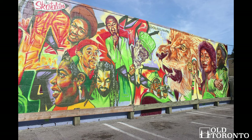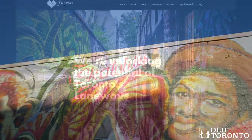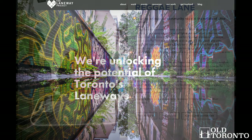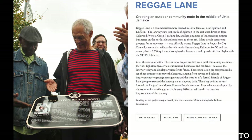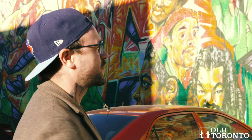Reggae Lane is right at Oakwood and Eglinton. The murals and naming of the spot is part of the very cool laneway project series in the city — an effort to repurpose how we view and use laneways. It's an easy spot to get to via car or TTC and a cool afternoon or evening visit.